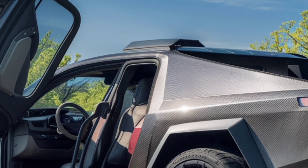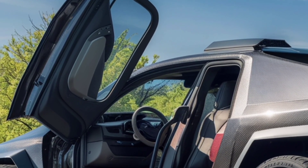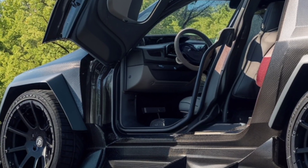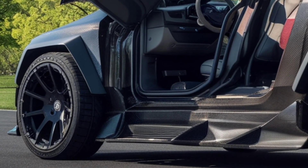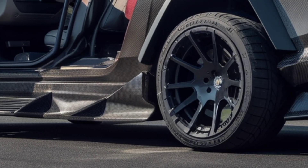The 2026 Tesla Cybertruck isn't just another update — it's proof that Tesla is serious about leading the future of electric trucks. With its mix of futuristic design, insane performance, and practical features, it's more than just a vehicle. It's a vision of what the roads of tomorrow could look like.